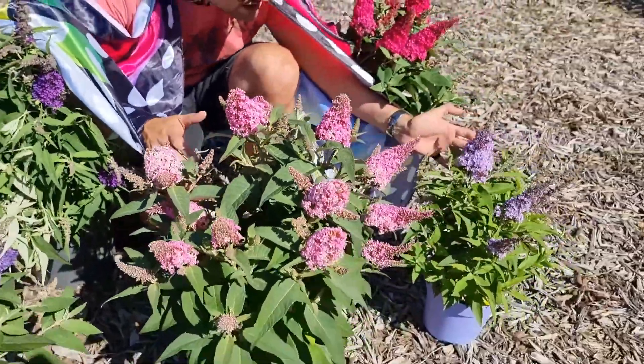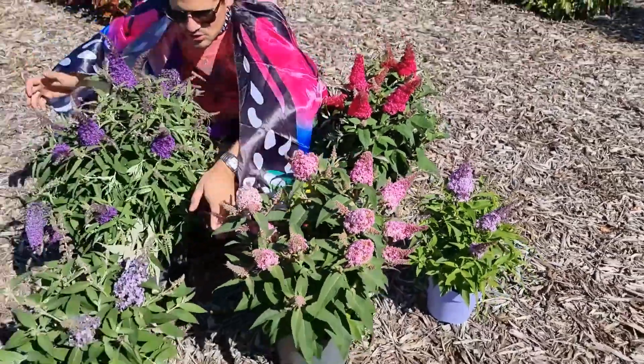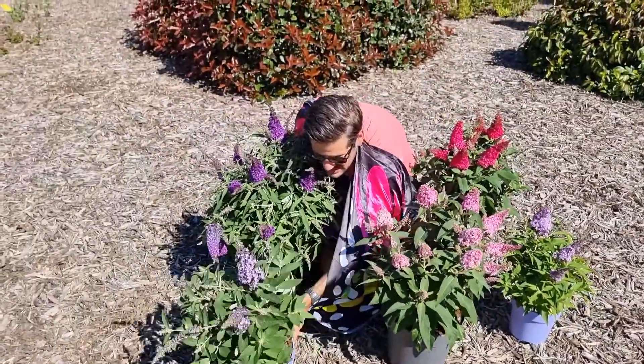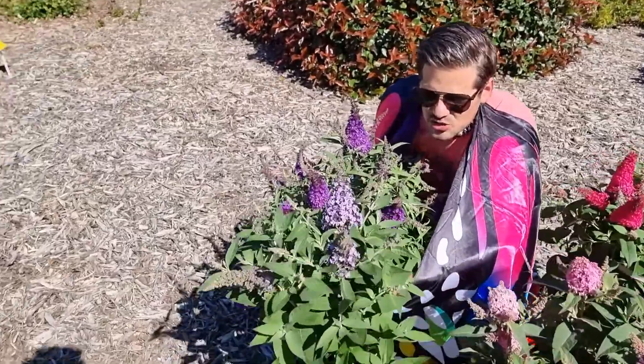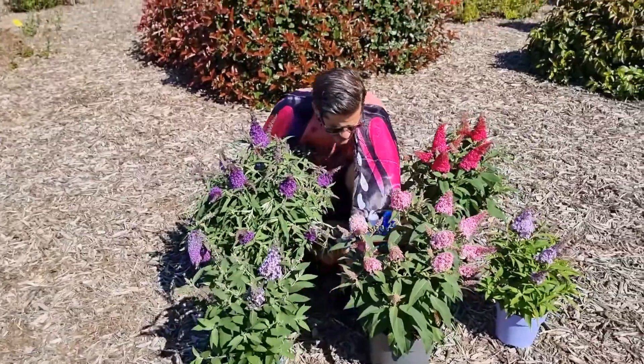And here is Little Lila. And then we have another unique one, which is Little Sweetheart. Little Sweetheart has a very nice big flower on a compact plant.